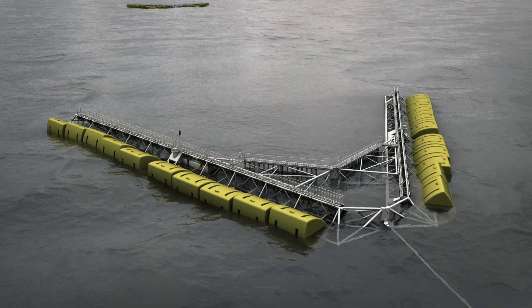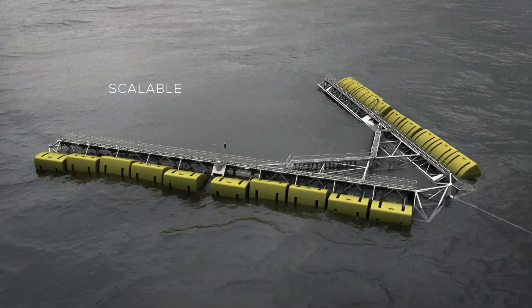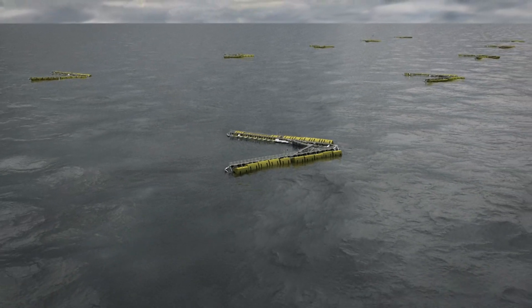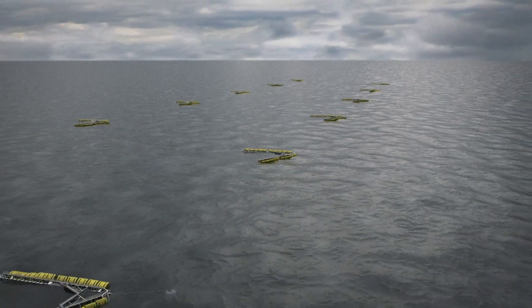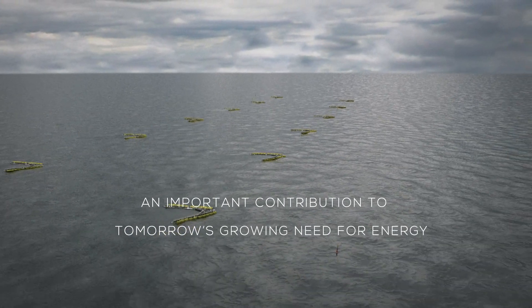The WebTOS wave energy converter is scalable and adaptable to all wave conditions. WebTOS technology is efficient enough to exploit the enormous resources in wave energy. This has been proven through extensive research and development. Coupled with its low cost, it will be an important contribution to tomorrow's growing need for energy.